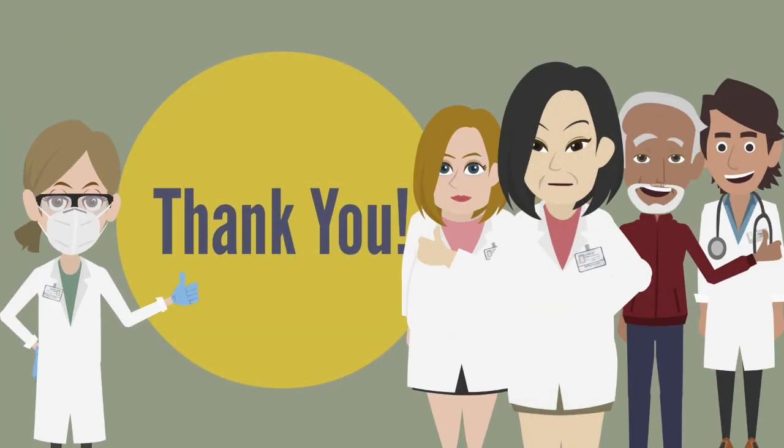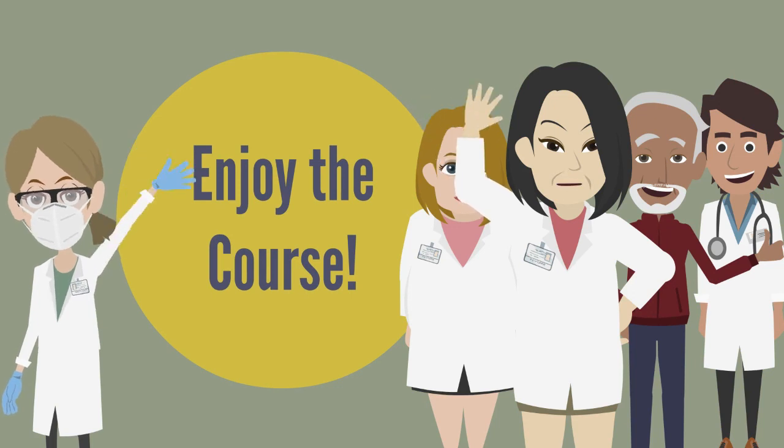Thank you for watching this class. Remember to answer the quiz — it will help you memorize the lesson content. Enjoy the course!